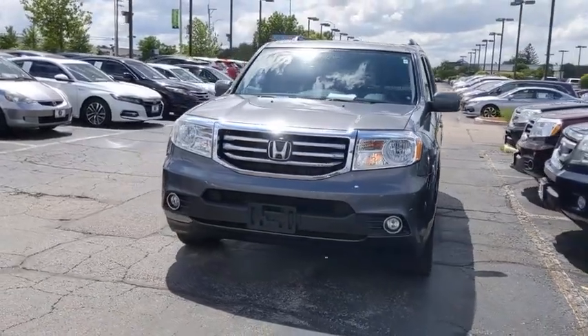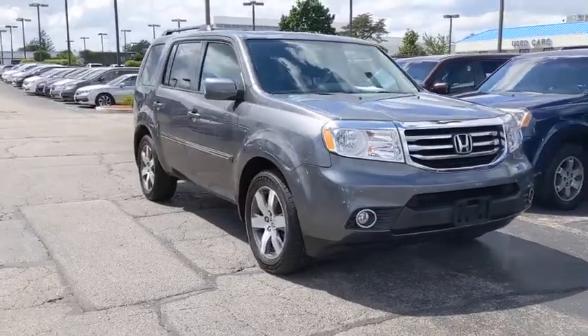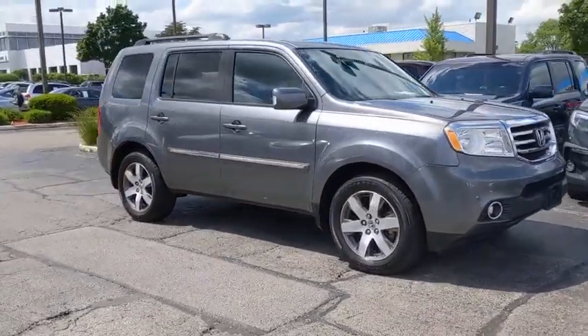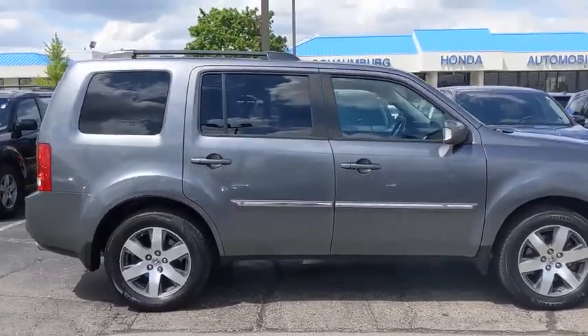We are pleased to show you the 2013 Honda Pilot: Optimal Utility, Indulgent Interior, Powerful Performer. You'll be ready for almost anything in the Honda Pilot.